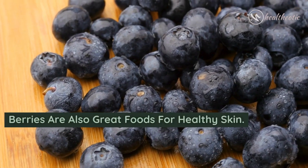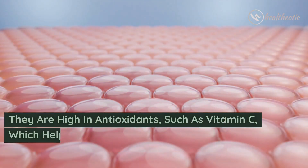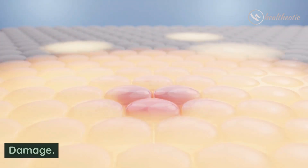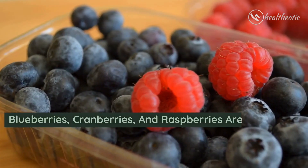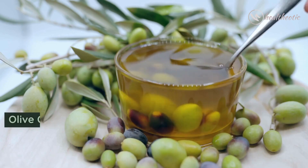Berries are also great foods for healthy skin. They are high in antioxidants such as vitamin C, which helps protect the skin from environmental damage. Blueberries, cranberries, and raspberries are all great options in this regard.